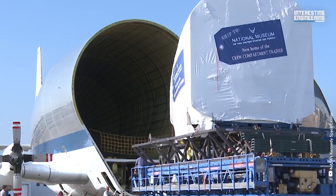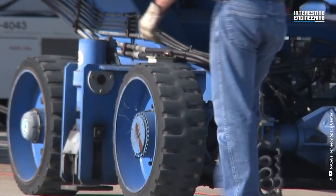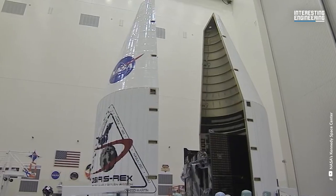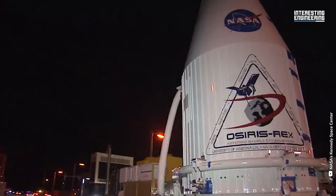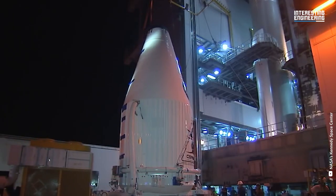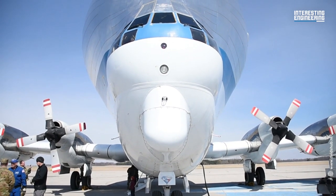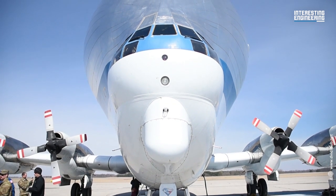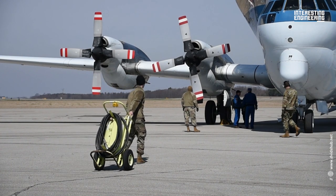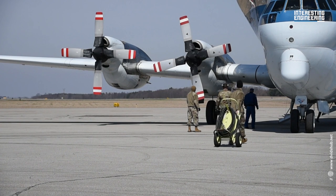The Apollo program served as the Super Guppy's genesis. It was used to transport pieces of the Saturn V rocket from California to Florida in the 1960s. The alternative NASA had was to transport rocket stages across the Panama Canal, although this often required an additional few weeks or months. The giant aircraft have also been used to transport components from the International Space Station and NASA's supersonic planes. Orion's heat shield — the largest ever constructed — was transported to Florida in 2013 by the Super Guppy.